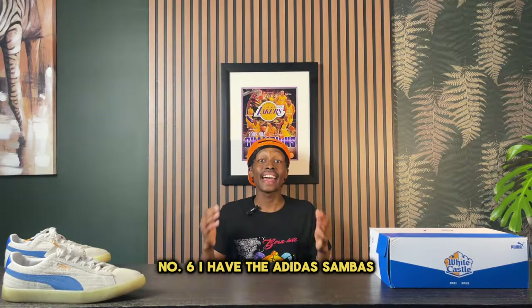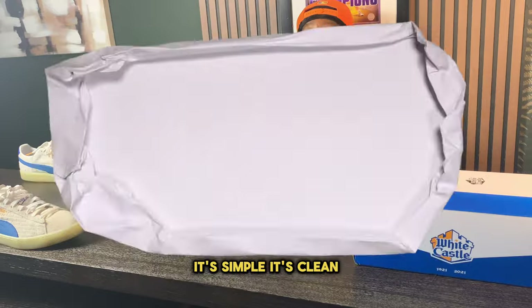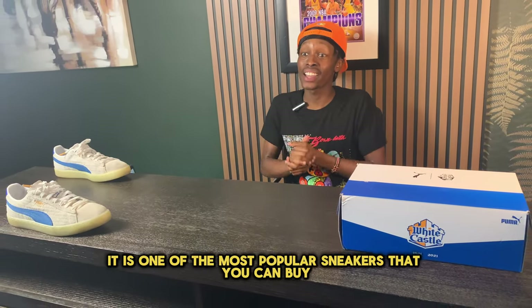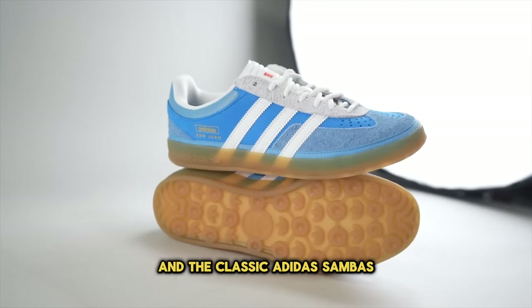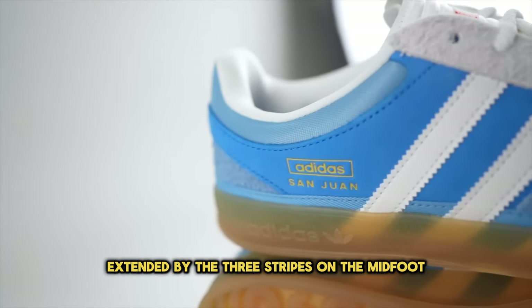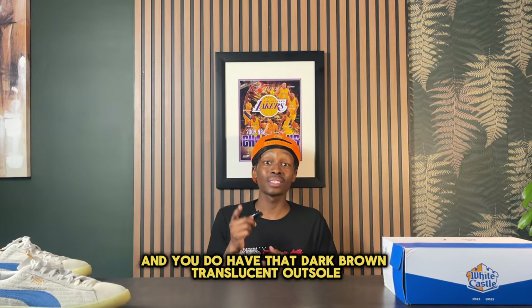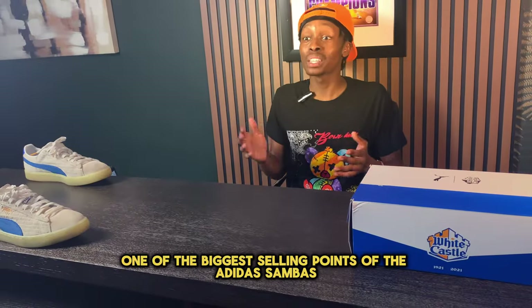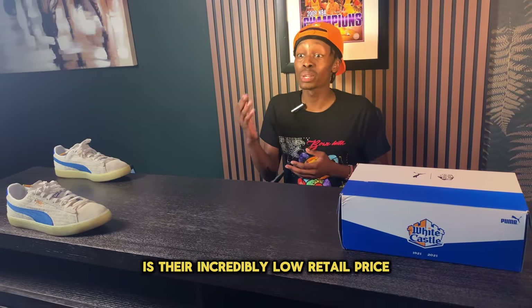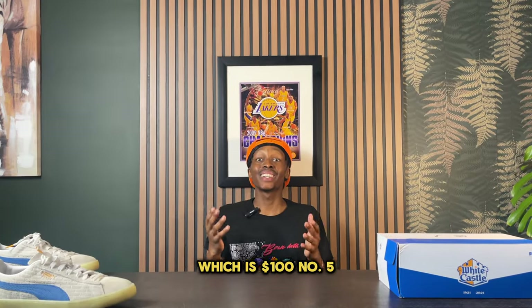Number six is the Adidas Sambas. It's simple, it's clean, and in 2024 it's one of the most popular sneakers you can buy. The classic Adidas Samba comes in a white leather upper with three stripes on the midfoot and a dark brown gum outsole. One of the biggest selling points is their incredibly low retail price of $100.